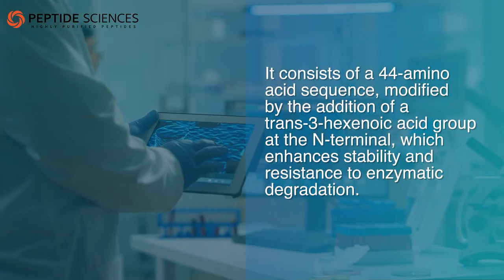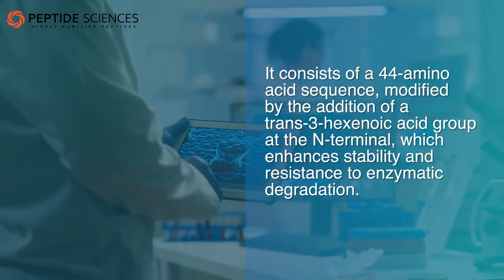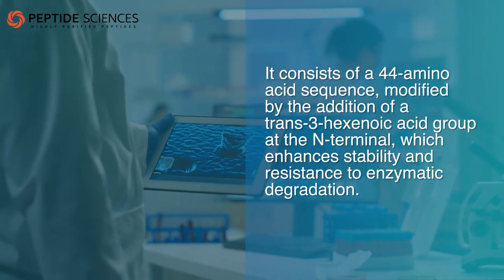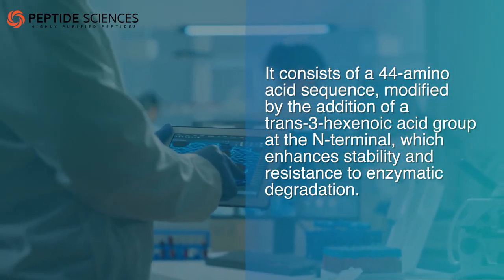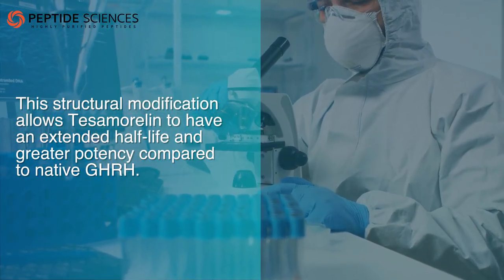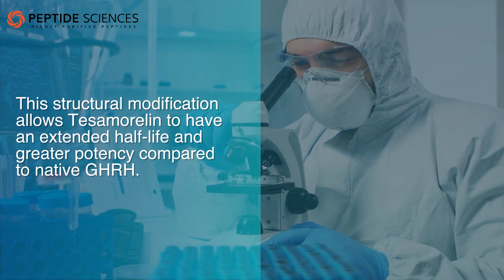It consists of a 44-amino acid sequence, modified by the addition of a trans-3-hexanoic acid group at the N-terminal, which enhances stability and resistance to enzymatic degradation. This structural modification allows tesamorelin to have an extended half-life and greater potency compared to native GHRH.